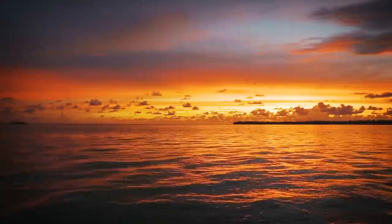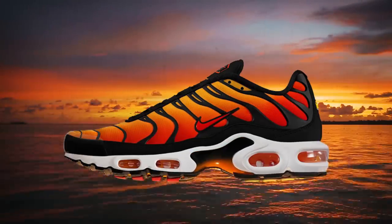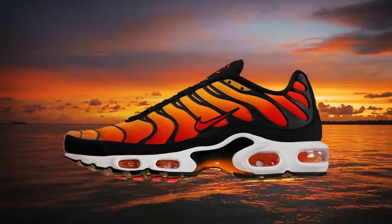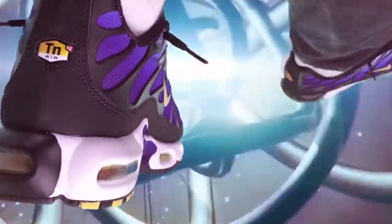Over the past two decades, the Nike Air Max Plus has garnered a cult-like following among sneaker enthusiasts. It's one of those sneaker designs that you either love instantly or hate on-site. Nike's running shoes often transcend performance features and become cultural phenomenons, and the Nike Air Max Plus is no exception.